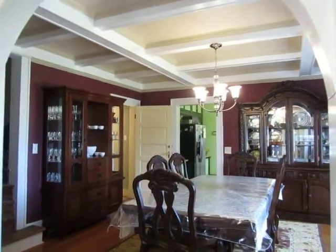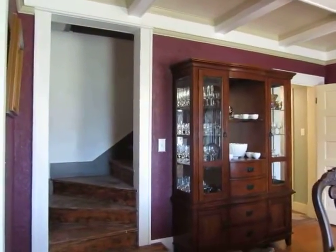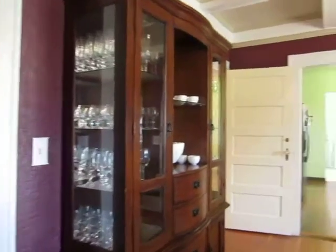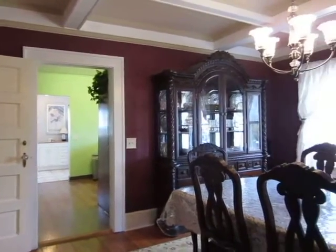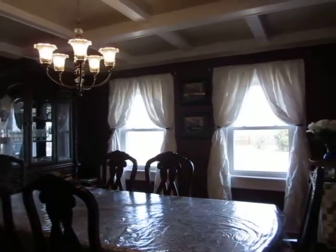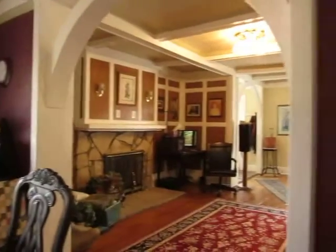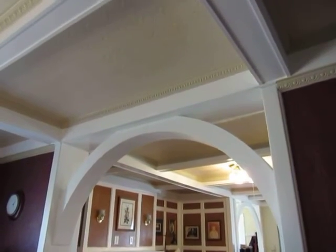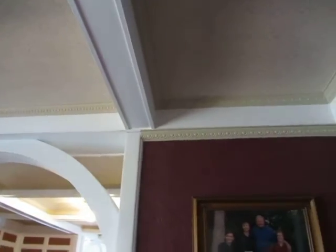The living area opens up into the dining room. This home has beautiful archways and detail on the ceiling, and crown molding throughout.